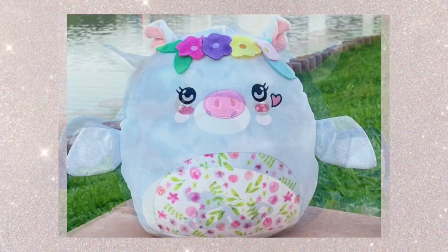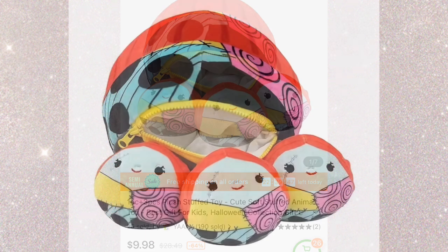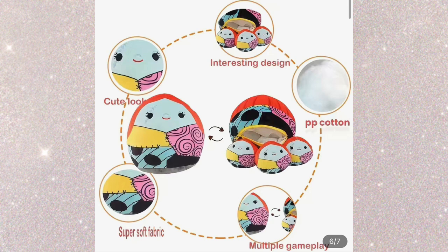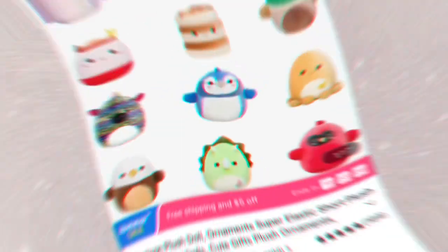This one looks like Rosie the pig with wings, so cute. And this one was a bit odd — I put it in the thumbnail because it's ten dollars and it's like Sally with a zipper with three little mini Sallys inside. They also had Jack which I could not find anywhere after searching, really cute, but I did not get it.